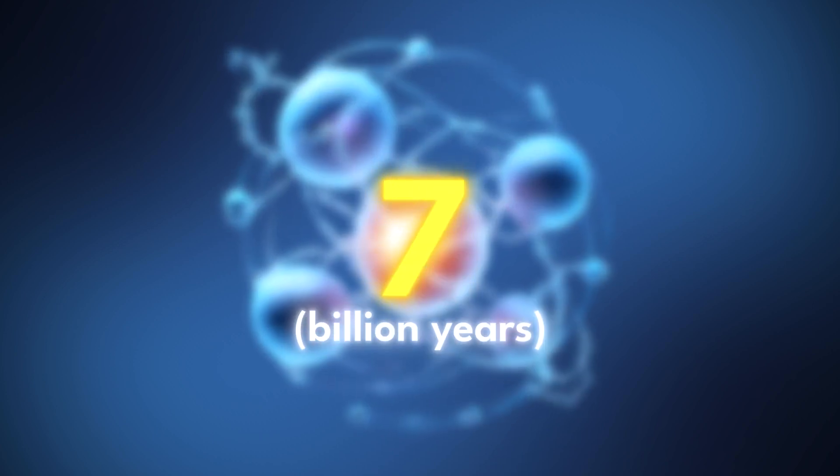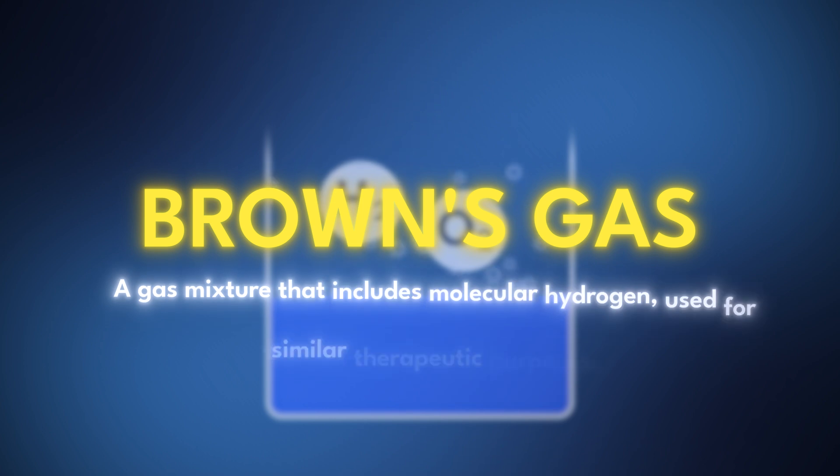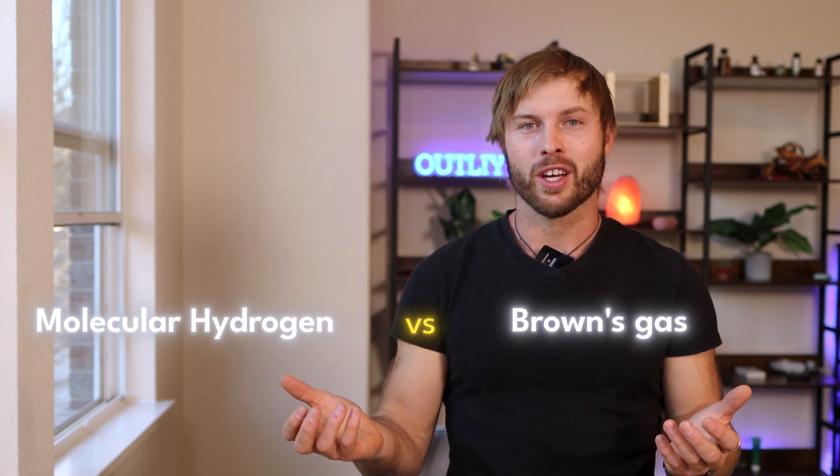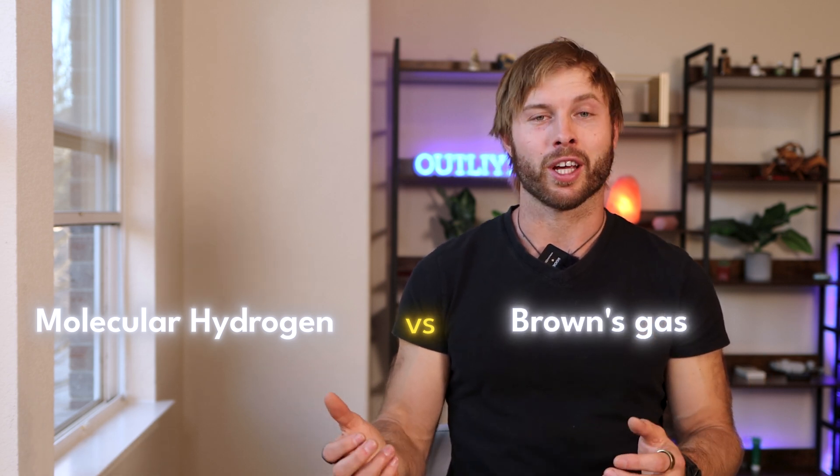Molecular hydrogen therapy is exploding in the health space as a promising supplement that's actually been around for a long time but hasn't gotten the deserved attention. Another very similar therapeutic substance is called Brown's gas, and it actually has molecular hydrogen as one of its constituents. Is one better than the other? Today we're breaking down the science, the differences, how they work, the benefits, the price, and everything you should know before choosing either molecular hydrogen or Brown's gas.